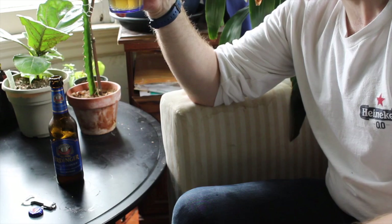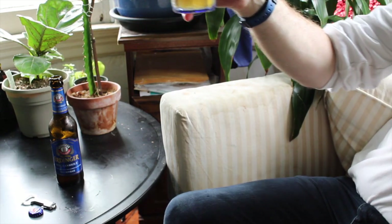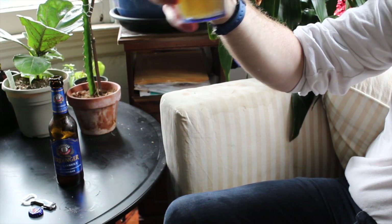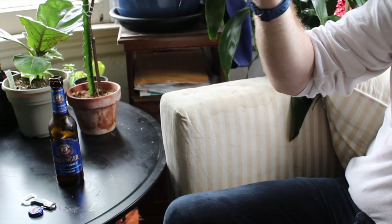Great head actually — fantastic. Good bubbles, good sort of cloudy golden yellow. Exactly what I'm looking for from a wheat beer. Fantastic head, really.